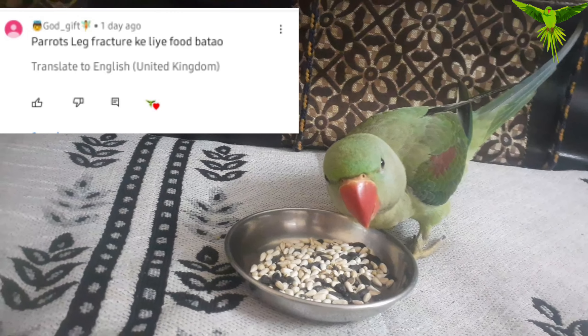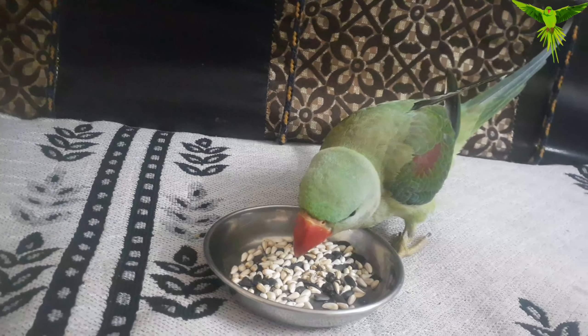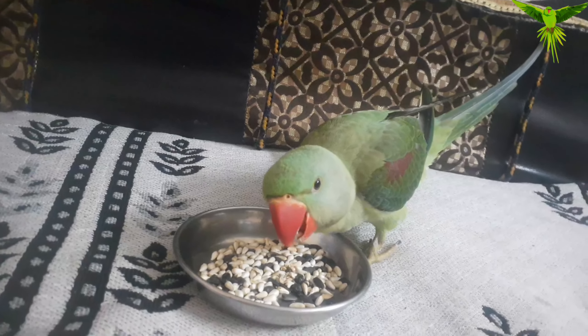A subscriber commented that they have a parrot with a paralyzed leg, so I will tell you the whole treatment. This information is also from a doctor's concern, so I am sure this video will give you a lot of useful information.